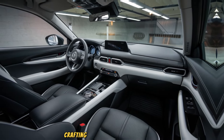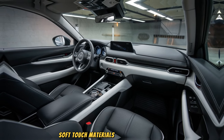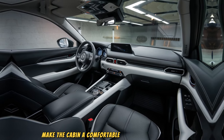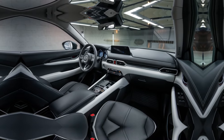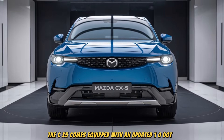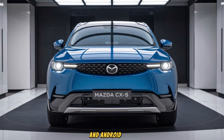Stepping inside the 2025 CX-5, you immediately feel the quality. Mazda has always been known for crafting interiors that feel premium, and this latest model is no exception. Soft-touch materials, attention to detail, and ergonomic design make the cabin a comfortable and inviting place to be. The CX-5 comes equipped with an updated 10.25-inch touchscreen infotainment system that supports both Apple CarPlay and Android Auto.